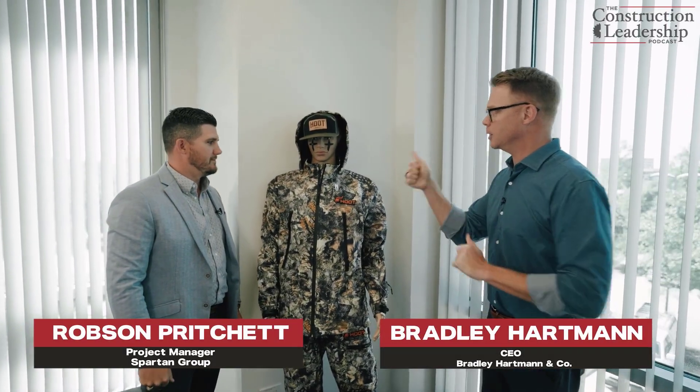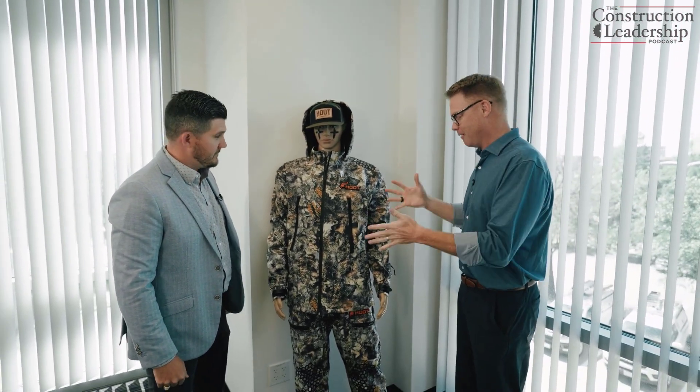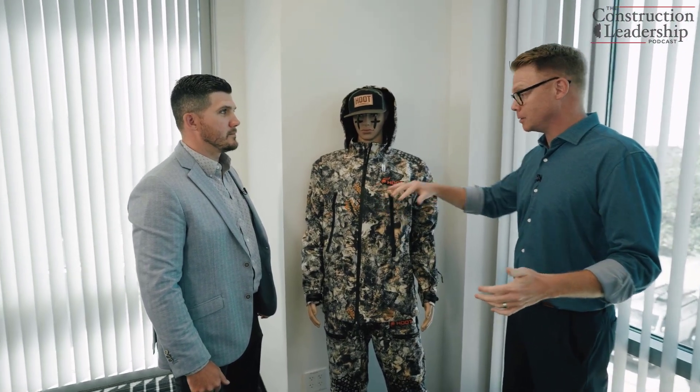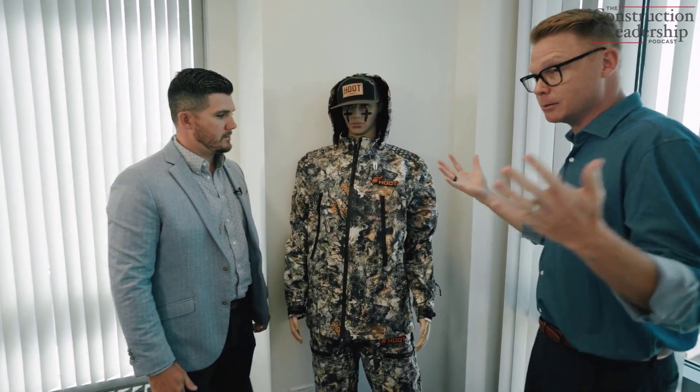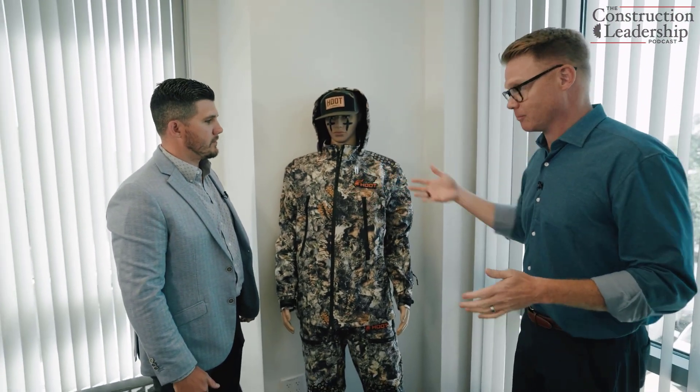Robson Pritchett here. I'll admit I'm very ignorant when it comes to hunting gear, but the thing that jumps out at me — which I know drives the brain, drives everything — is the pattern. You guys looked around and said there are lots of animals that have survived for millions of years by being really good at camouflage as predator or prey. So that's where this pattern came from, right?